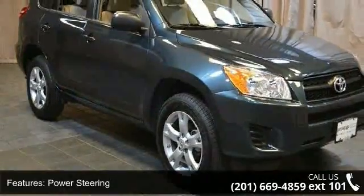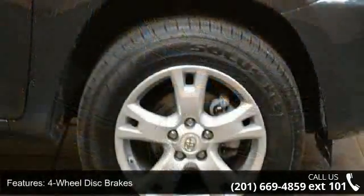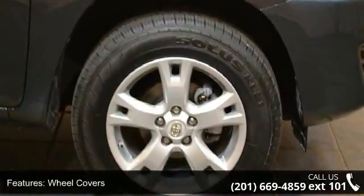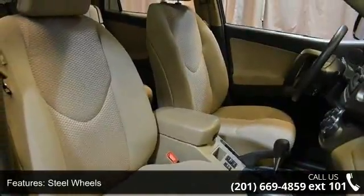Some of the top features included with this vehicle are four-wheel drive, power steering, four-wheel disc brakes, wheel covers, steel wheels, rear spoiler, automatic headlights, MP3 player, Bluetooth connection, and auxiliary.